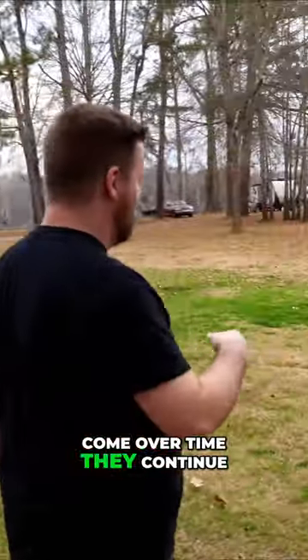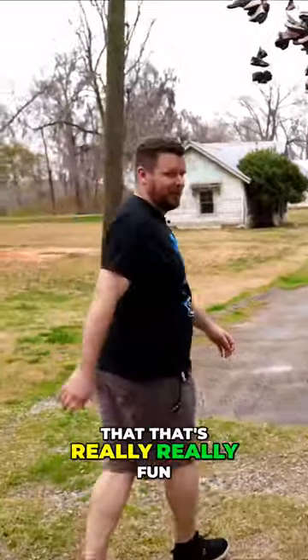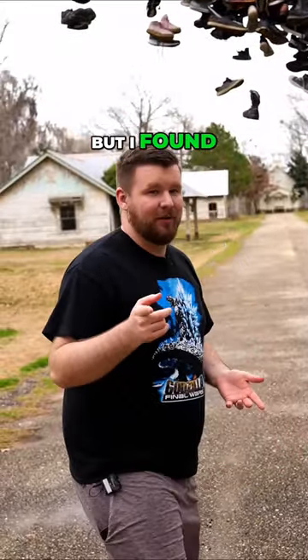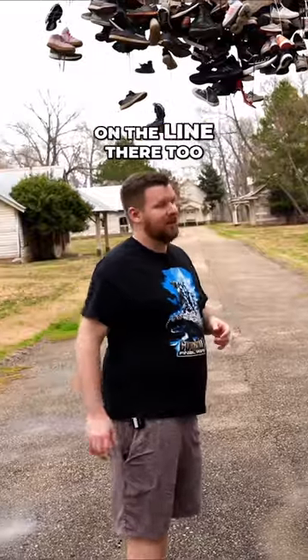As people have come over time they continue to throw their shoes up on this — I think that's really fun. It's a fun continuing tradition, and I actually brought a pair of my own shoes from my closet. I only have one pair I regularly use, but I found another really old pair. I brought those up and I'm gonna chuck those up on the line there too.